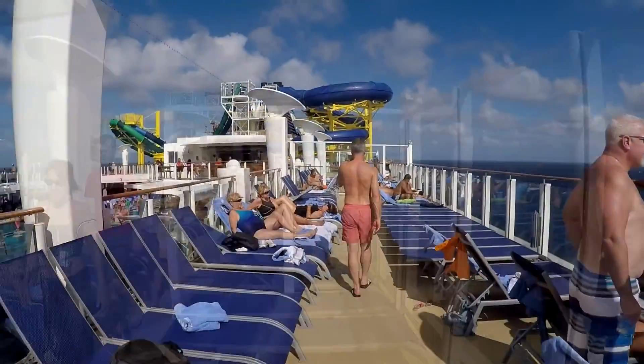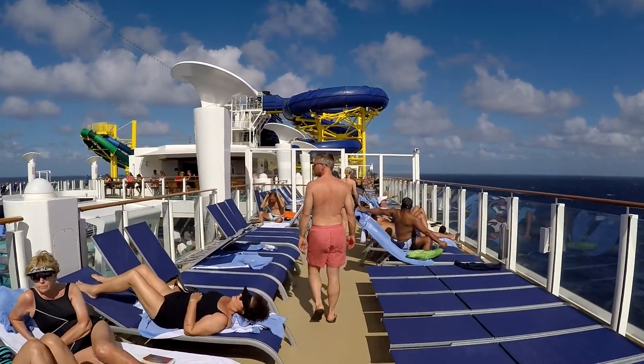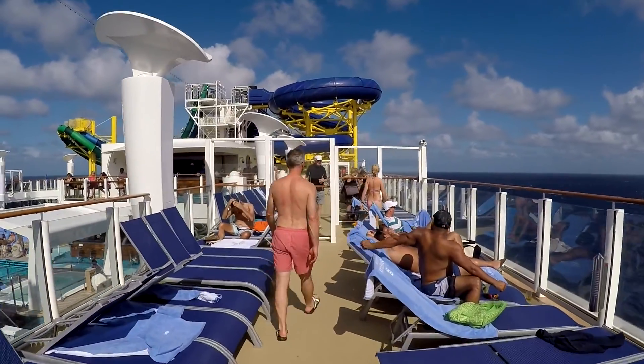Why they didn't have more balls available was beyond me. They don't cost much, especially compared to what you are paying for the cruise. Next time I will have to bring my own ping pong balls.